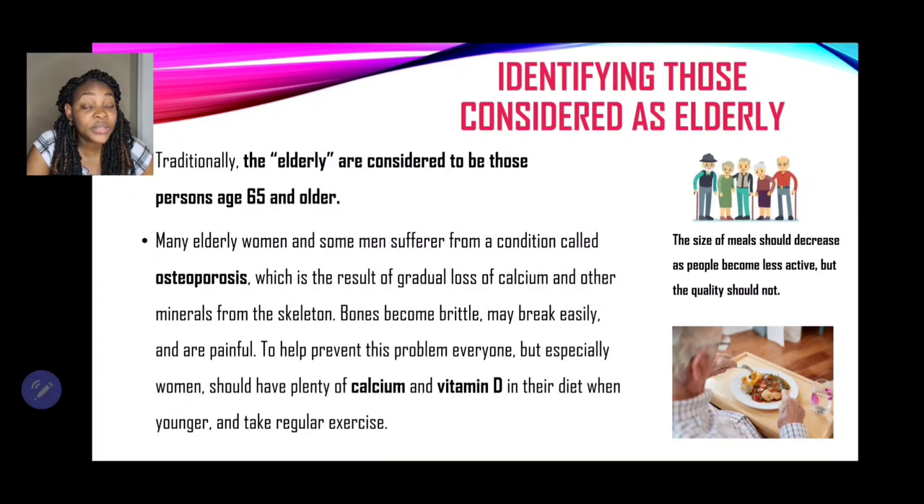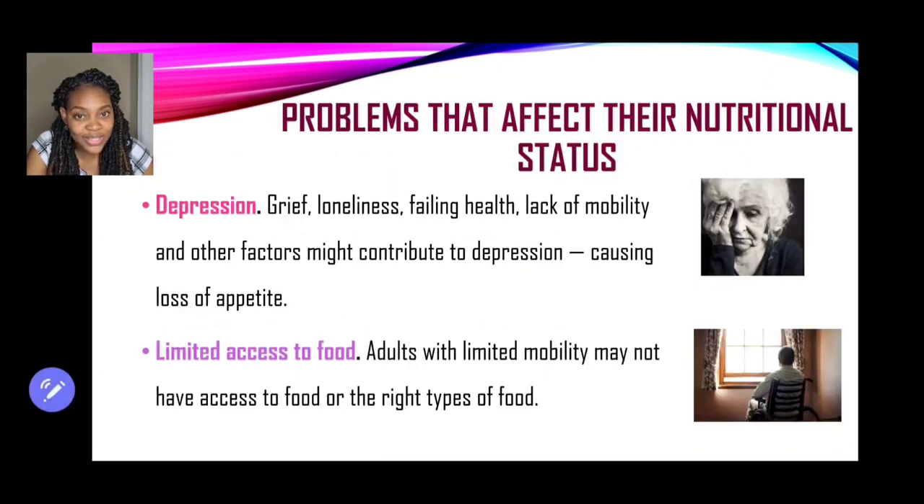The size of meals should decrease as people become less active, but the quality should not. When planning meals for the elderly, the size of the meals should decrease because they are not as active anymore and don't need as many calories. But even though the size of the meal has decreased, the quality of the meal should not.